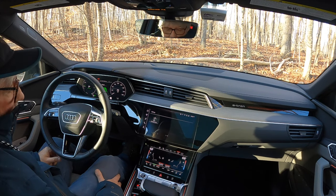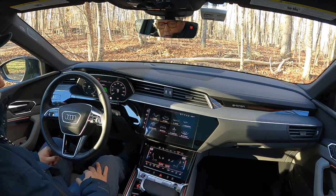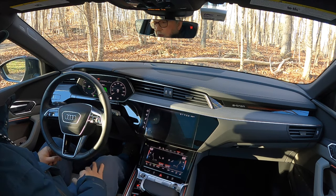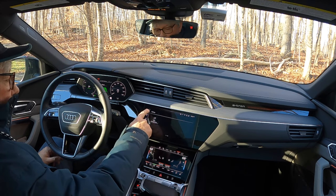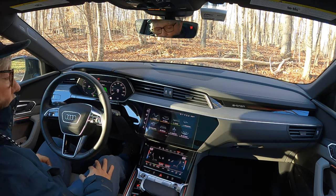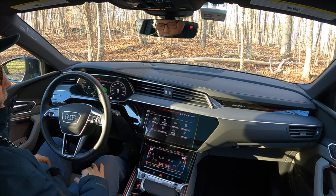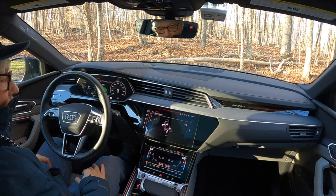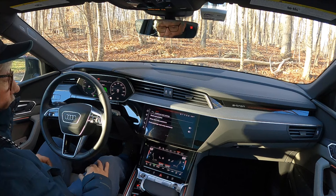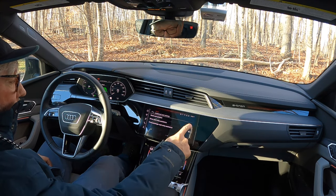There's something I want to adjust on this vehicle — I want to turn off the automatic seat assist when you get in and out, because it's one of those things I hate. I've already successfully turned off the heads-up display. Charging seats... driver's seat entry assistance — off.